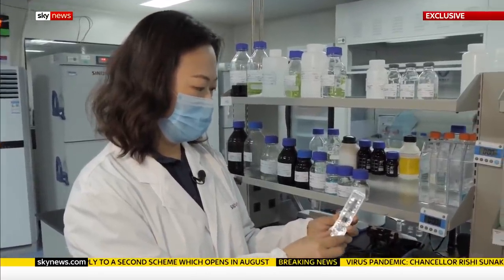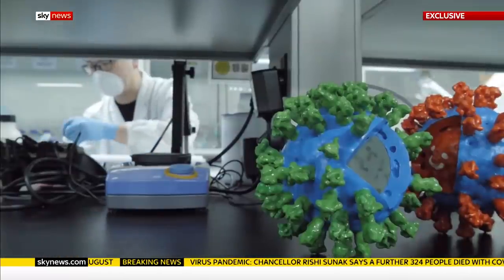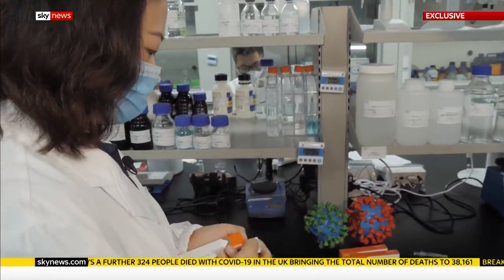The biggest problem for Sinovac right now is the low number of coronavirus cases in China. To test the vaccine, they have to look further afield, including to the UK. We are speaking to several European countries, and I think we did discuss with the UK as well, but it's at a very preliminary stage of discussion.